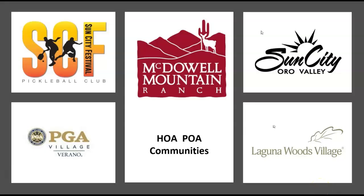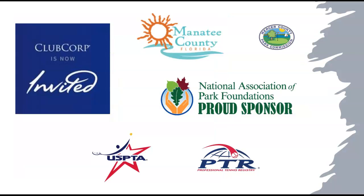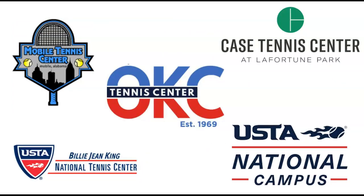We help homeowners associations, POAs, major universities and colleges. We work with management companies who need technology to help their country clubs with racket and fitness, as well as parks and rec departments. We are also a huge sponsor in the educational divisions of both tennis and pickleball throughout the country. We are the software provider for day-to-day operations for the USTA National Campus in Orlando, Billie Jean King in New York City, and major public facilities across the United States.